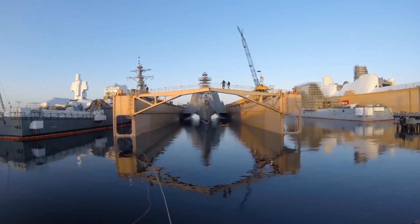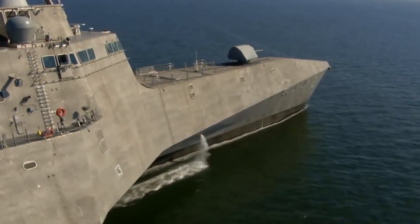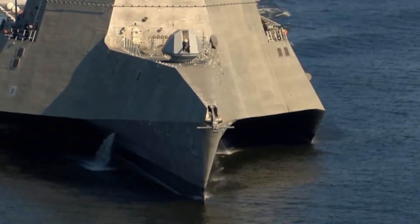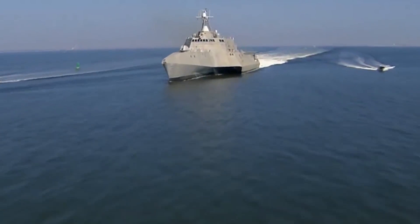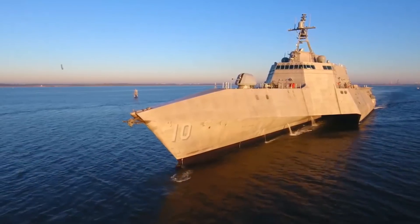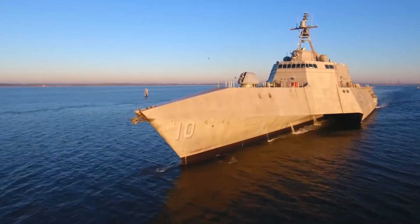The LCS program continues to evolve and is becoming one of the driving forces of innovation in 21st century shipbuilding. We will be watching. Subscribe to the channel so as not to miss new videos — there's still a lot of interesting things on the horizon.